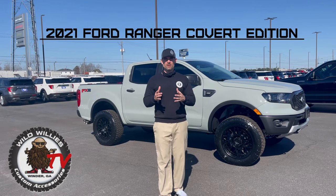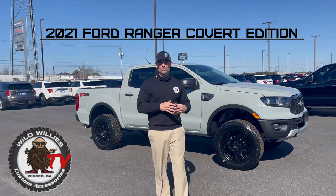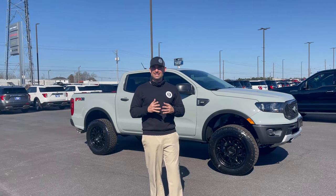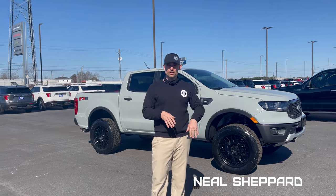Hey y'all, we don't do enough Ford Ranger customizations and we're trying to change that with a beautiful cactus gray 2021 Aikens Ford Ranger XLT FX2 edition. That's right, this is a two-wheel drive Cobra edition with a new color.